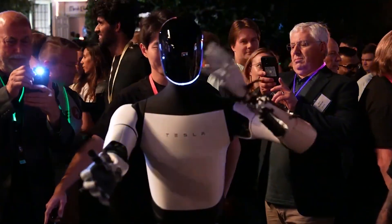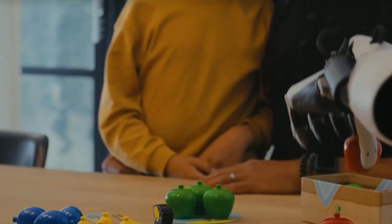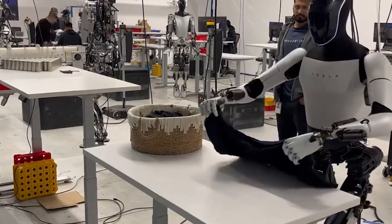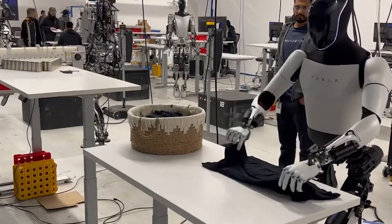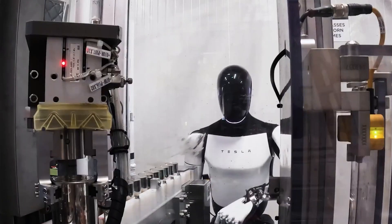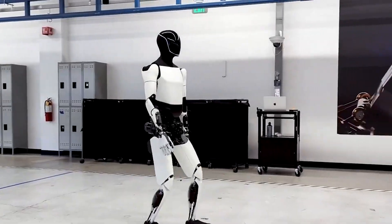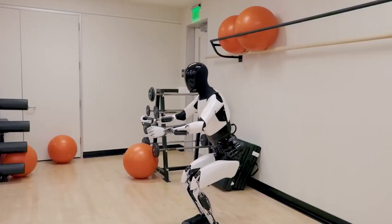If Musk's vision for Optimus comes to fruition, we could be looking at a future where robots help solve some of the most pressing challenges of our time — whether it's improving productivity, providing care for an aging population, or even exploring new frontiers beyond Earth. And at $20,000, Optimus might just be the most affordable and versatile piece of that future yet.